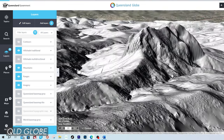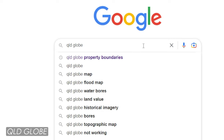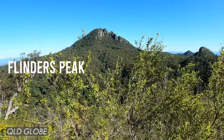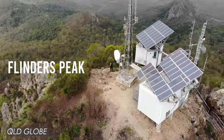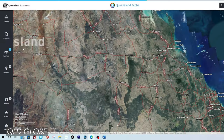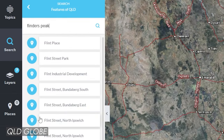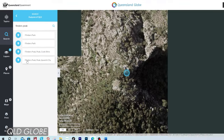Let me show you the elevation layer in Queensland Globe. Once you open Queensland Globe in your web browser, navigate to a location you're researching. In my example, let's take a closer look at the Flinders Peak group of mountains in the Ipswich area, which is a favourite area of mine to explore. Go to search, select features of Queensland, and enter Flinders Peak — and there it is, Flinders Peak in Ipswich City.